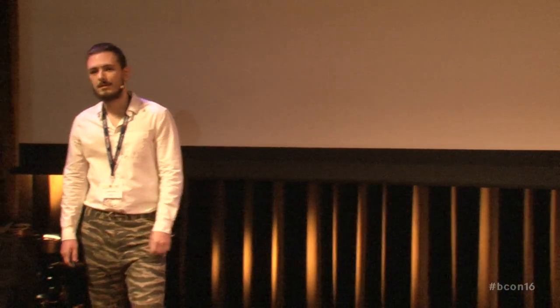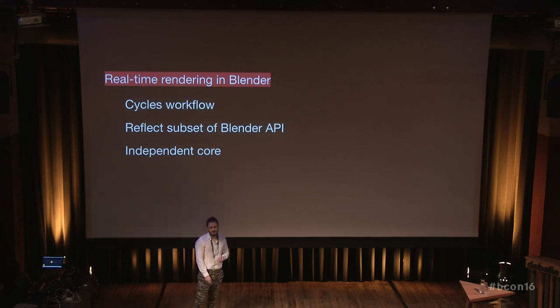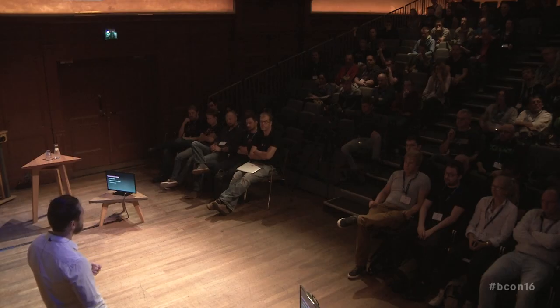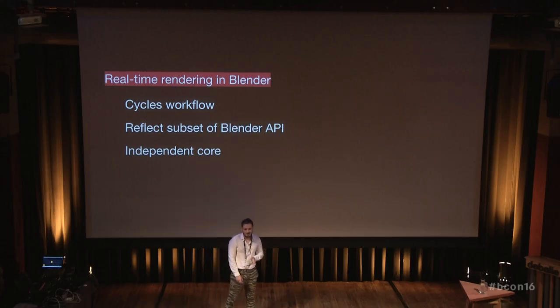And also similar to Cycles, the core of the engine is also independent. So we can take it and integrate it in other tools. I recently saw the Cycles implementation in Cinema 4D. So potentially, we could take this solution and apply it to other places.